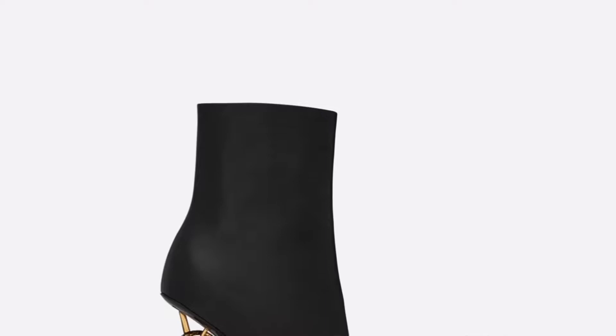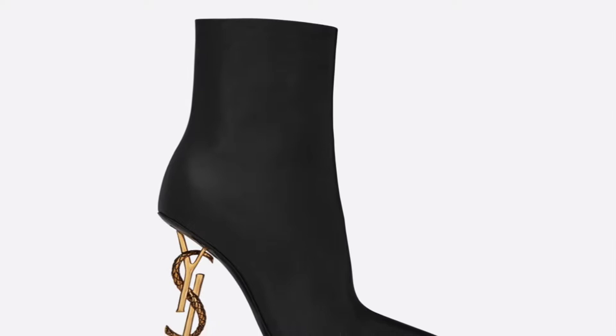Number three is the YSL Opium Leather Ankle Boots with a Bronze Snake Heel. This is a beautiful, beautiful boot. It comes in black, and on the heel the S in YSL is in snakeskin — a beautiful, simple but great detail. The YSL lettering is in gold. These retail for $1,795, so they're very pricey but so cute. A simple heel, but a real statement piece.